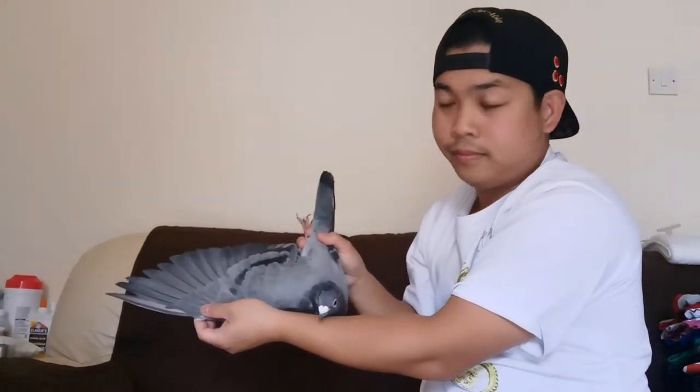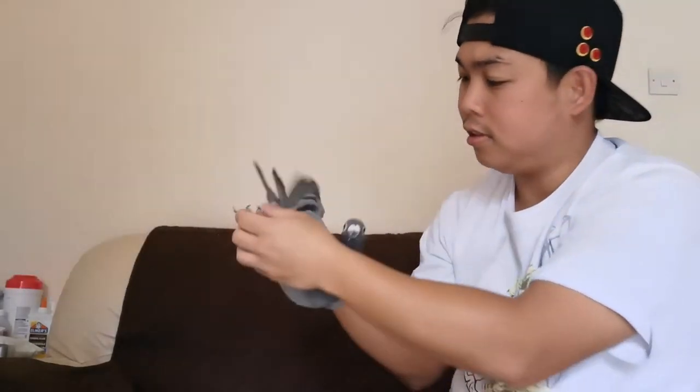Ito siya. Loon pa. Siguro ano to? Hento. Sana umabot to sa breeding season. Ito yung pakpak nya. Gandang kulay mga tropa, mga kalapatids. Okay, off to the next one.